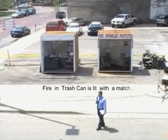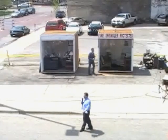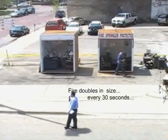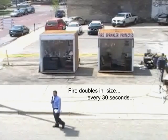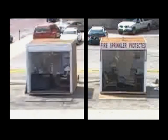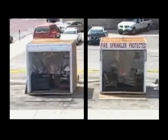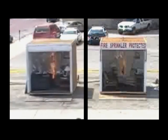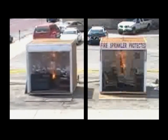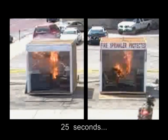Fire doubles in size every 30 seconds. So it starts out this big, it goes twice as big, four times as big, eight times as big — 16, 32, 64 — every 30 seconds it doubles in size. So it doesn't take long for the fire to get very, very large. You can see it now climbing up the wall. The ceiling temperature right now is well over 600 degrees. The smoke detector is going off.